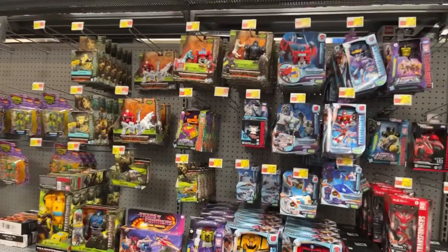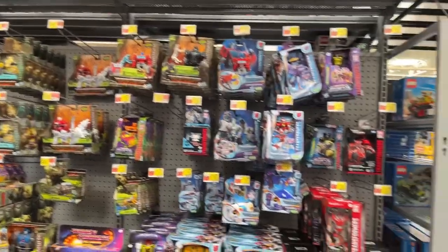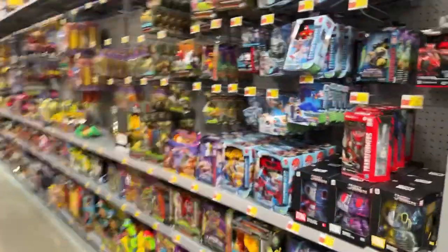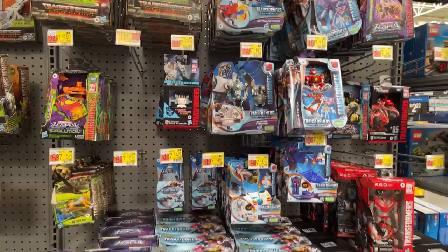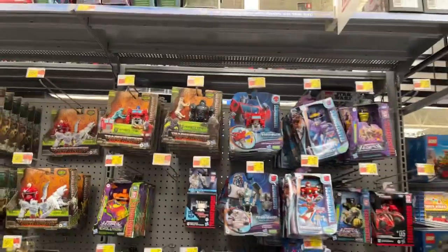Hey, for lifers, Pig for Life back with another toy hunt this week. I had some time to kill so I came into this Walmart and they actually have a bunch of stuff here, so let's take a look.